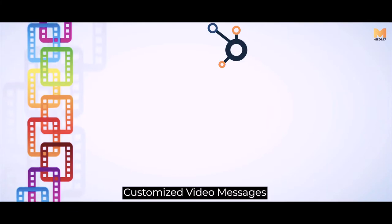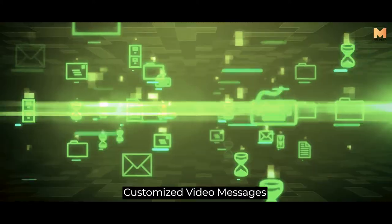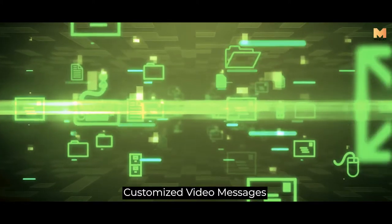According to HubSpot, 81% of brands utilize videos to attract their audience by providing relevant information within a period of time.